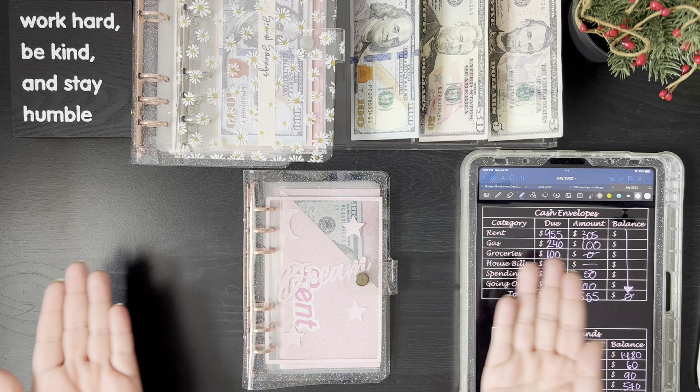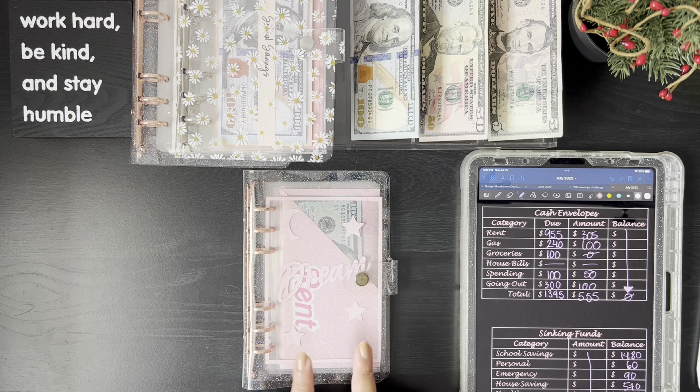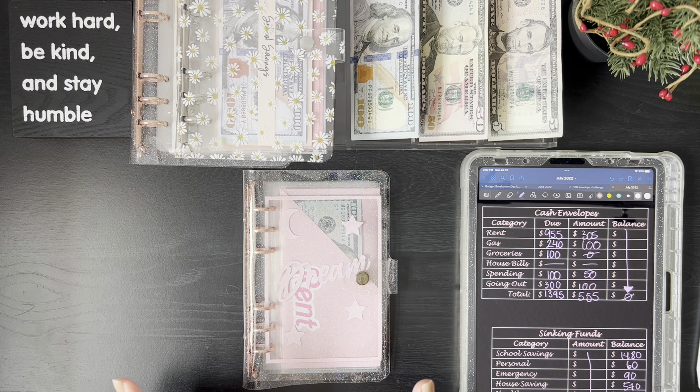Hi everyone, welcome back to my channel Dream Budgets. Today we are going to do a quick cash stuffing and then an unstuffing so we can pay our credit cards. We have one due on the first, one due on the fifth, and our Discover credit card due on the 19th. We'll focus on the first two credit cards coming up.